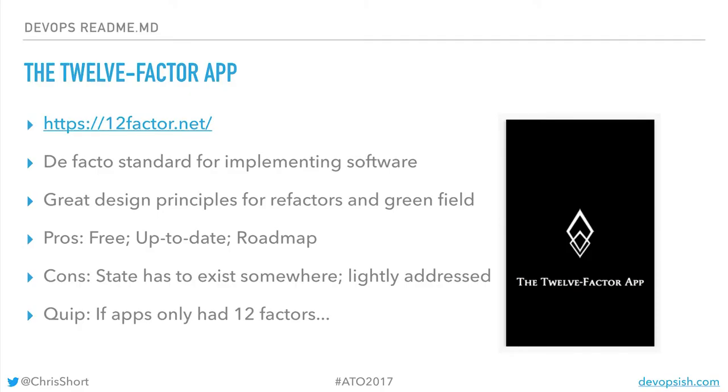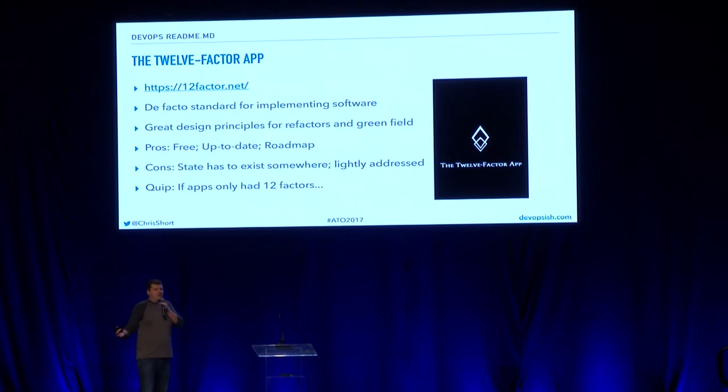Who has read the 12-Factor App? It's literally a website. There are so many people in ops that have never read it, so they don't understand — what do you mean no state in my application? What do you mean serverless? The 12-Factor App will tell you exactly how to do DevOps-style deployments and coding.